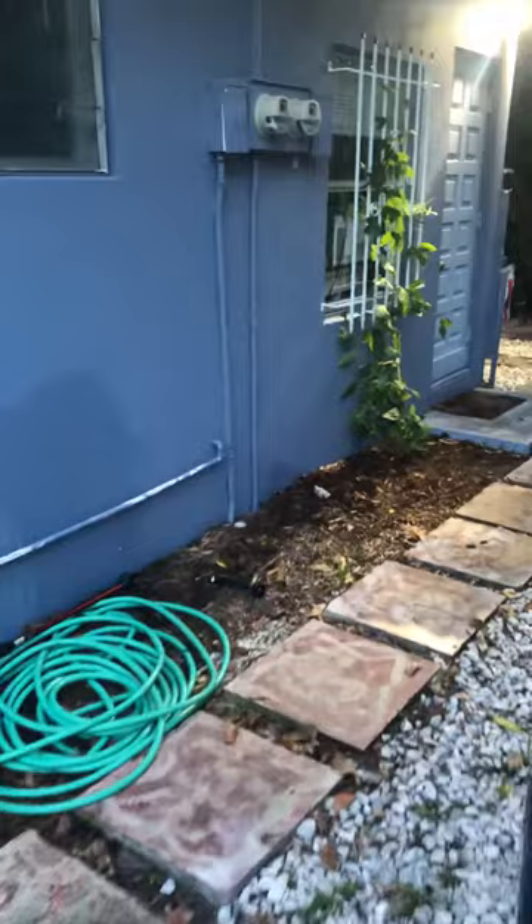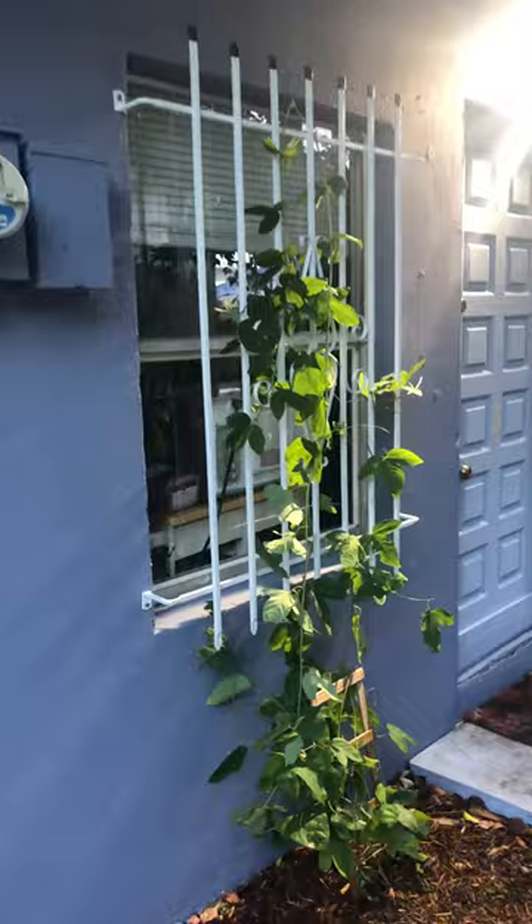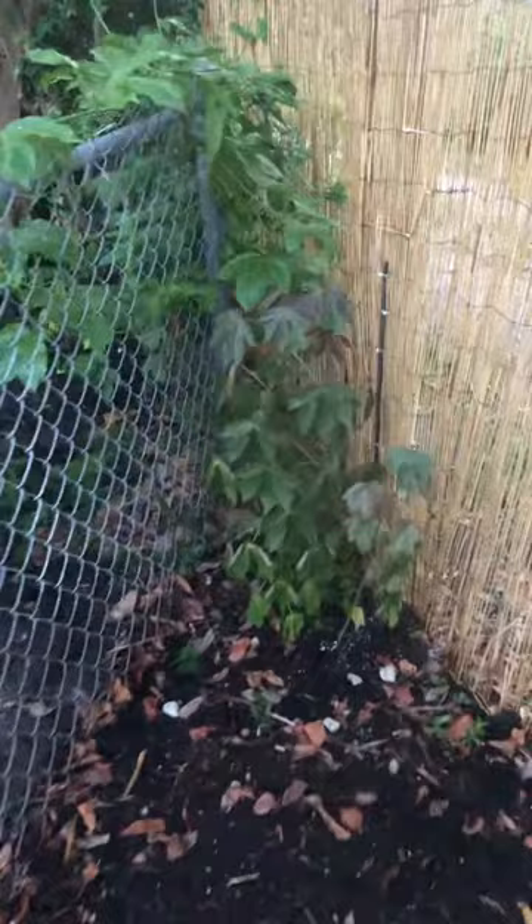The passion vine is growing up the bars — nobody likes bars, but gotta have them. In the corner over here, just planted a bunch of mixed flowers. Cranberry hibiscus. Behind that on the fence is passion fruit.